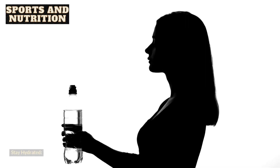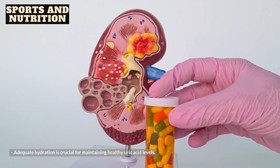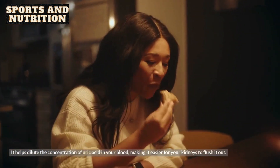1. Stay hydrated. Adequate hydration is crucial for maintaining healthy uric acid levels. It helps dilute the concentration of uric acid in your blood, making it easier for your kidneys to flush it out.